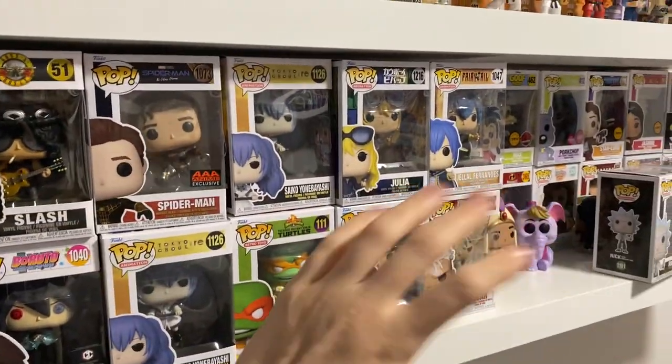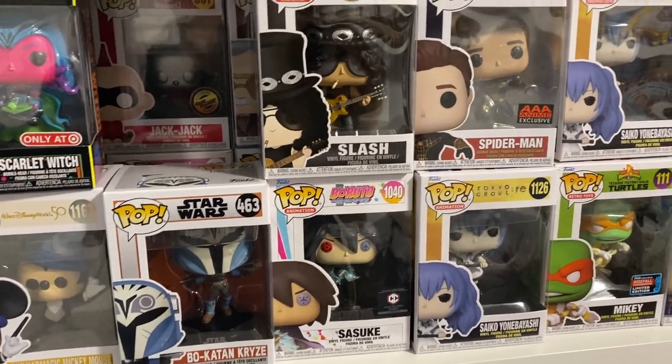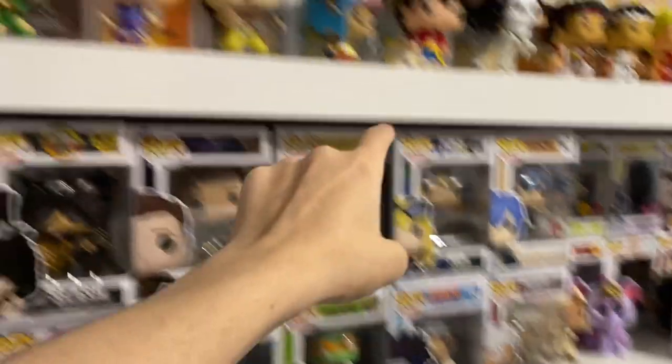So yeah all these pops gotta go somewhere. It doesn't matter where — if some of them are gonna end up in a random bin just because I don't know them, like Chachi or Bo-Katan, I'm probably gonna sell them in a few months. As for some of the anime ones, those are gonna go up here with my other anime pops in this section right here.